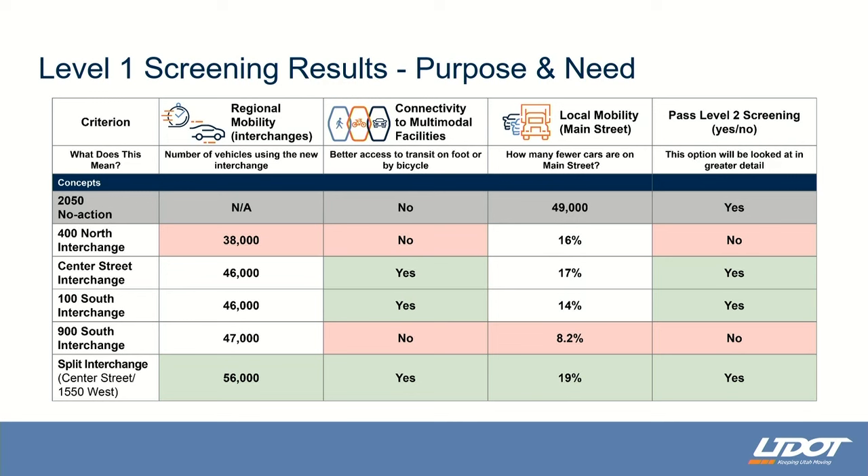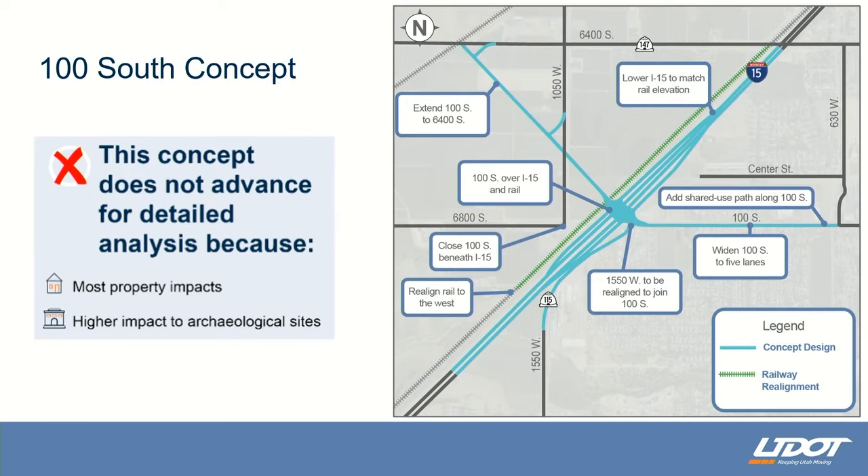These next slides go over the level two screening process for the remaining three options.